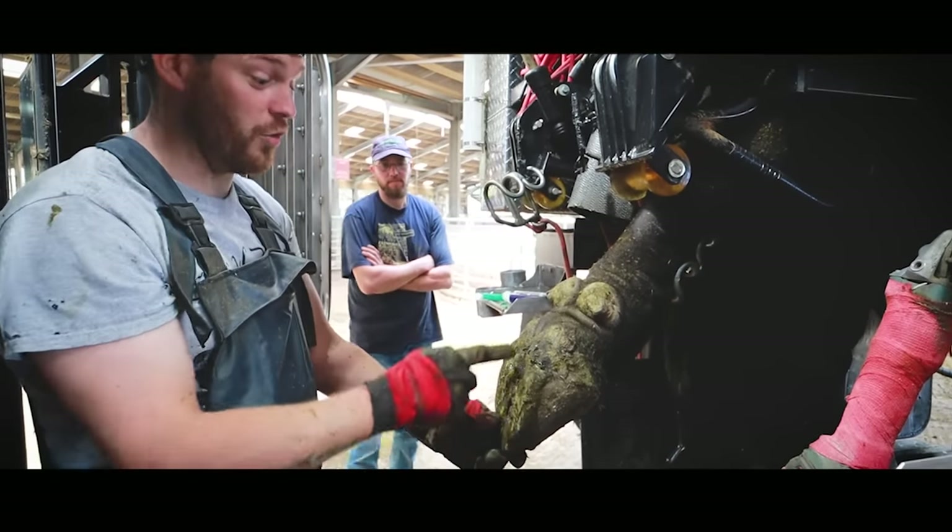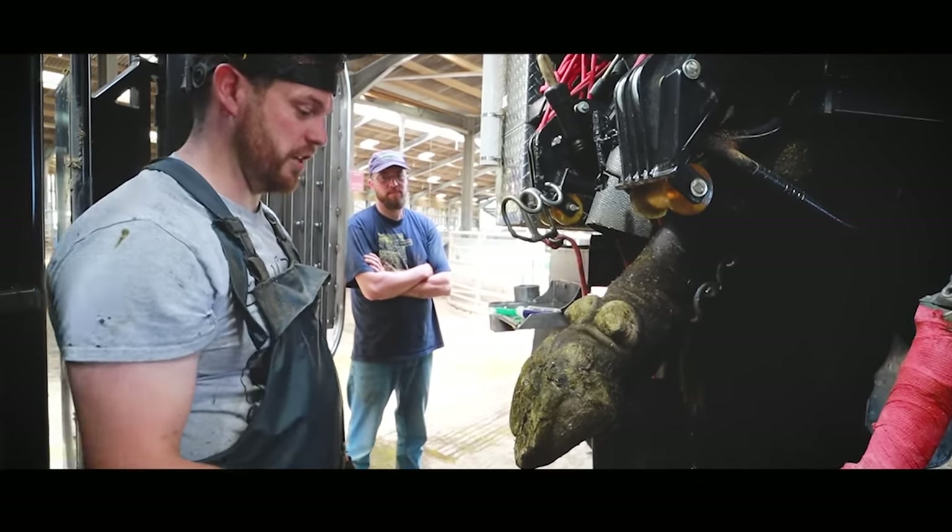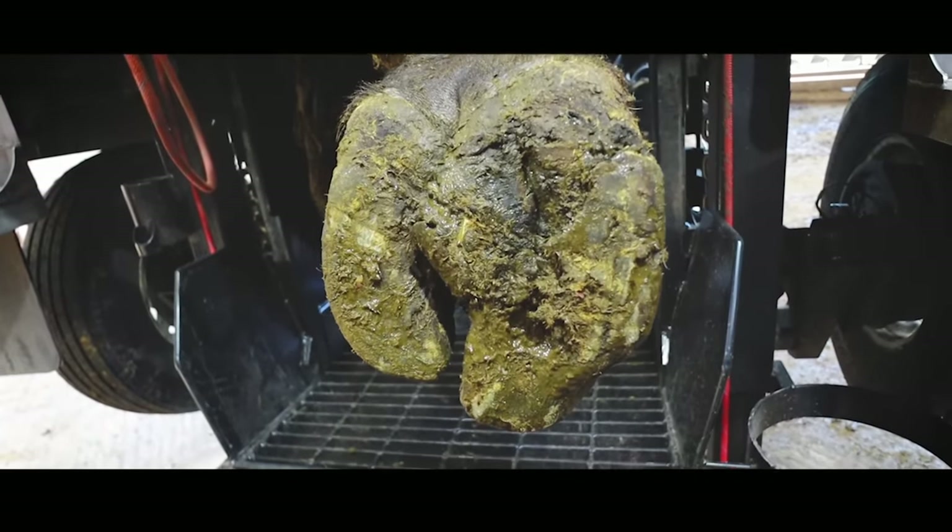This guy's had this cut right down the middle of his foot ever since I can remember, but he actually does go all right. That's worse than the last time.